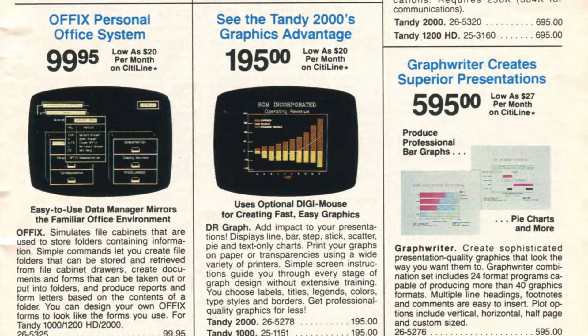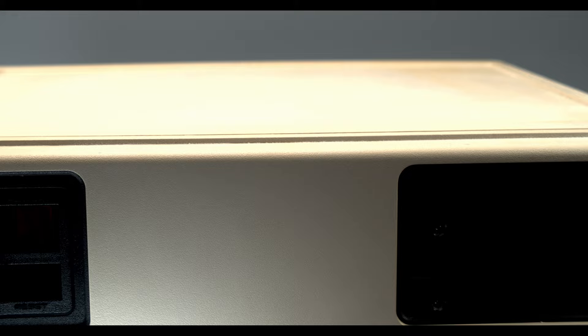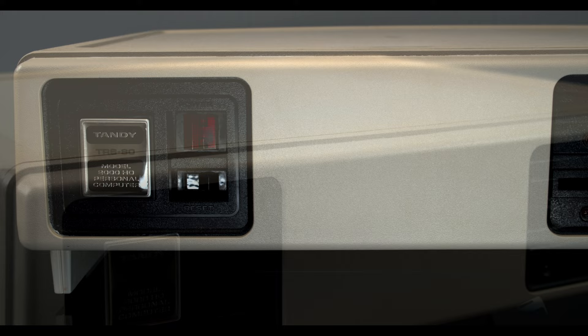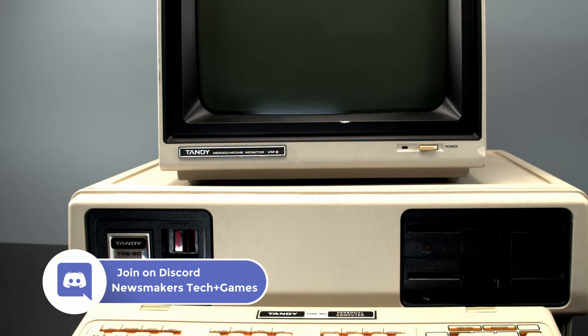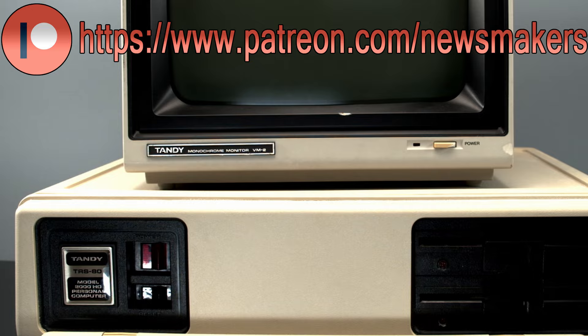So what do you think of the Tandy 2000? Do you praise it because of its ambitiousness? Do you scorn it because of its many issues? Have you never even heard of the Tandy 2000? Let us know in the comments down below. Please make sure to like, comment, and subscribe. We also have a Discord server where we talk about retro tech every day — make sure to join that. You can also support us on Patreon, and check out our Facebook and Twitter. I'll see you guys next time.